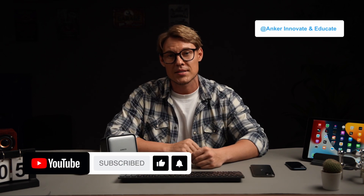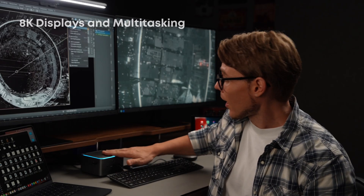Feel free to leave a comment and let me know your questions. Let's go back to the Anker Prime TB5 docking station. As you know, this dock supports 2 8K displays. Most of us might not need that.